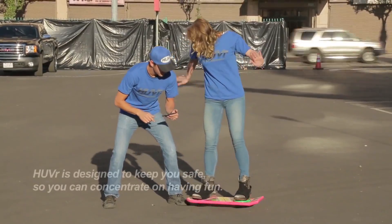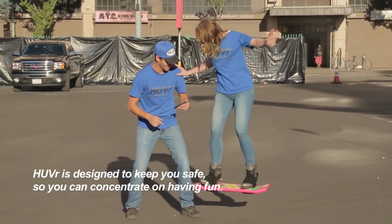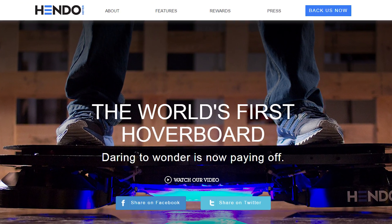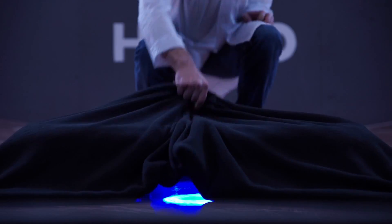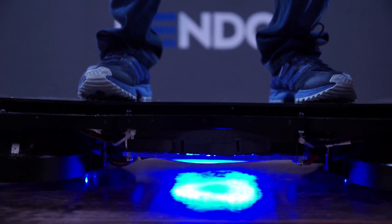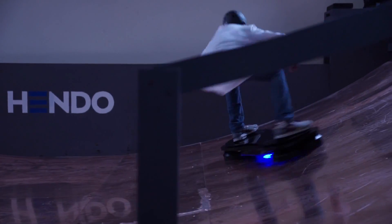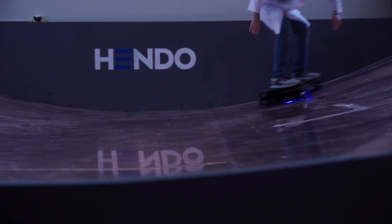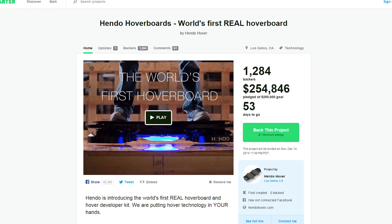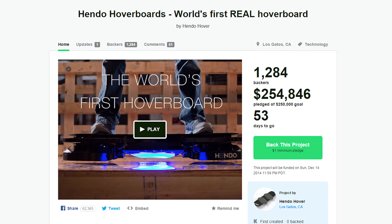Remember that hoverboard prank that Funny or Die did with Tony Hawk and Christopher Lloyd, and everyone was like, "aw, dang it, that hoverboard ain't real?" Well, this one is. A company called Hendo has created a real, functioning hoverboard — well, sort of. It only works on specialized magnetic surfaces, but its creators are working on changing that. Hendo has developed a technology called Magnetic Field Architecture that not only allows hovering, but direction and speed control as well. Looks like they're going to hit their Kickstarter goal no problem, but go check them out anyway.